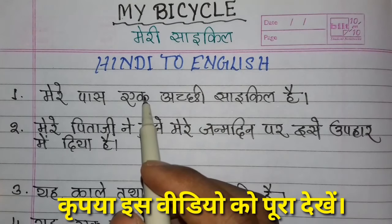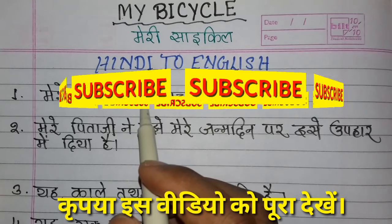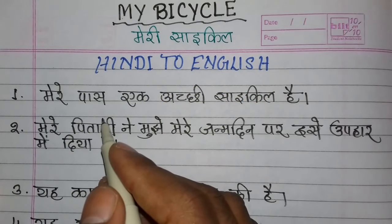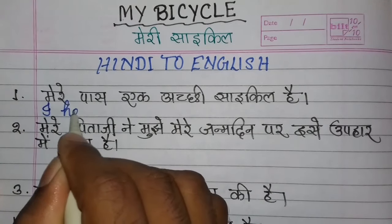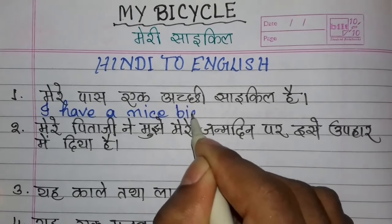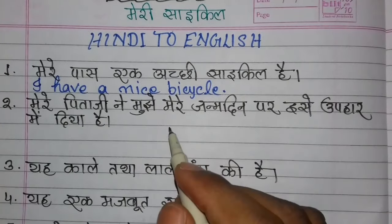Now we are going to write a paragraph through translation — on 'My Bicycle.' Please watch this video from the very beginning. If you are new to my channel, please subscribe. Just as 'I have a pen,' similarly — I have a nice bicycle.